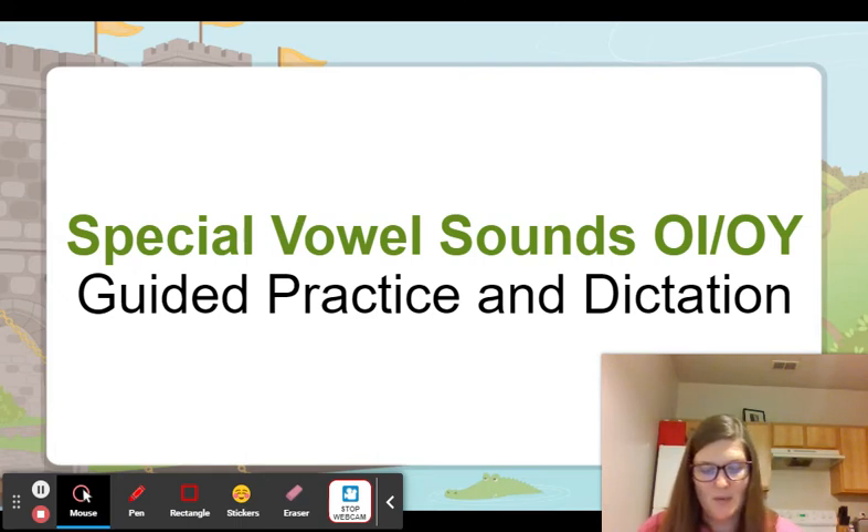Find the word that rhymes with spoil. Read it. Spoil. Good. You have two words that rhyme with each other — what are they? Avoid. Employ. Erase. And what word do you have left? Avoid. Good.